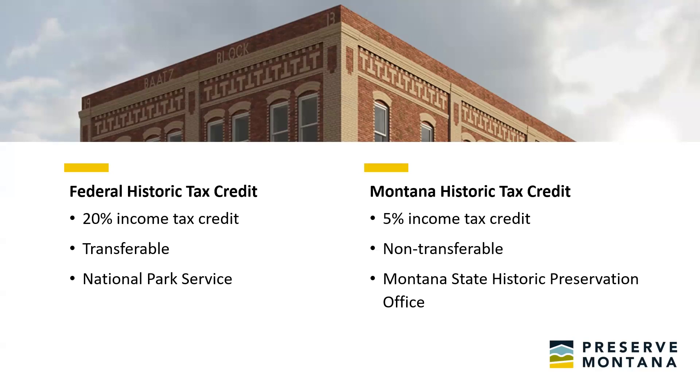We want to talk to you guys about what these tax credits are, how they work, but also give you real-life experiences of how they operate on the ground, help you overcome some challenges, and really see what the opportunities are.